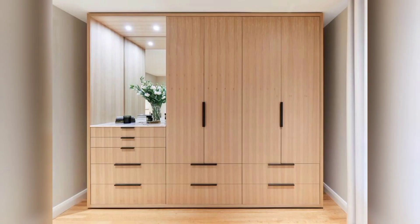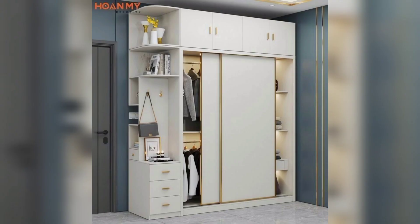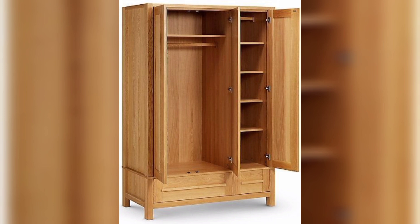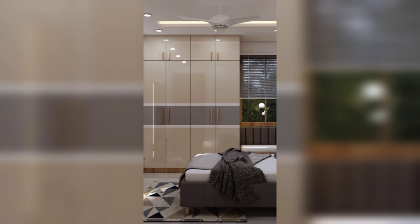Incorporate geometric patterns into your wooden cupboard design for a modern and artistic touch. You can achieve this by using carved or laser-cut wooden panels in geometric shapes for your cupboard doors or slides.